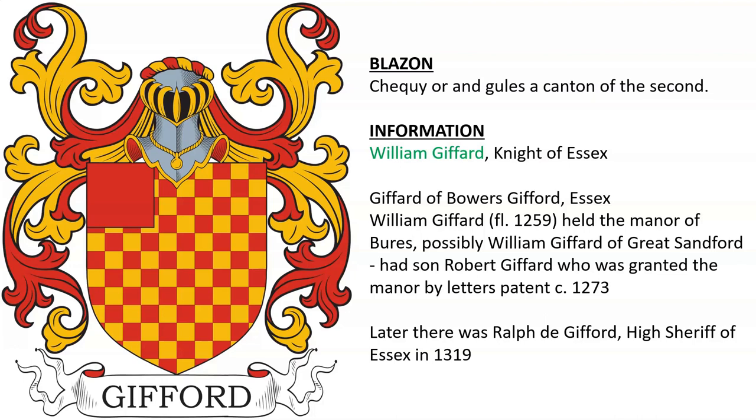This coat was borne by William Gifford, a knight of Essex. There was also Gifford of Bowers Gifford in Essex — William Gifford held the manor of Bowers, possibly the same William Gifford of Great Sanford. He had a son Robert Gifford, who was granted the manor by letters patent in 1273, and later there was Ralph Gifford, High Sheriff of Essex in 1319.